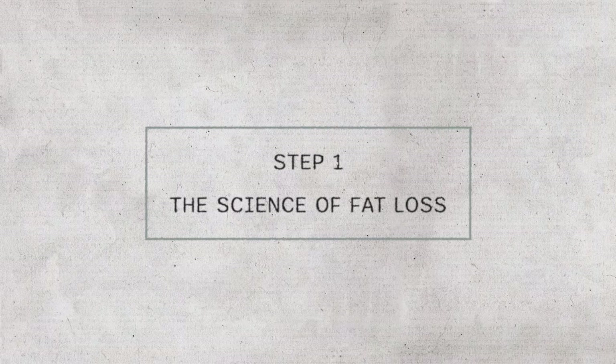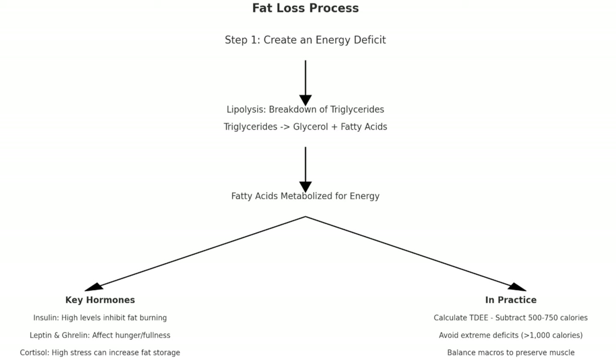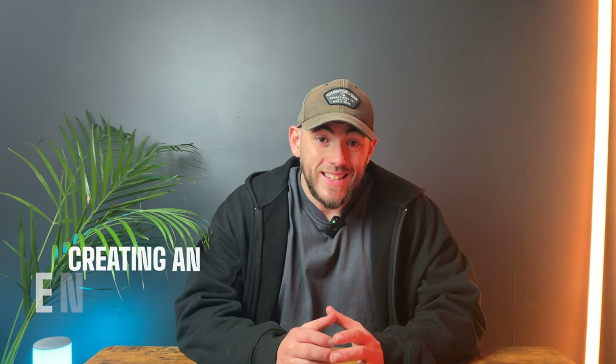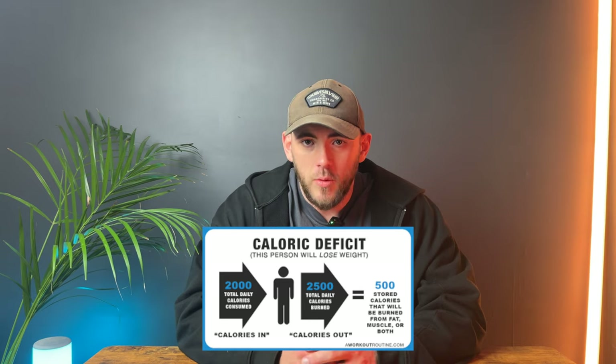Step one: the science of fat loss. What happens and how do we actually burn fat? Fat loss occurs when your body breaks down triglycerides, or stored fat, into glycerol and fatty acids, which are then metabolized into stored energy. This process, called lipolysis, is triggered when you consume fewer calories than you burn, creating an energy deficit. We've all heard the term calorie deficit — this is how it works.